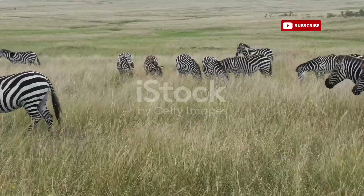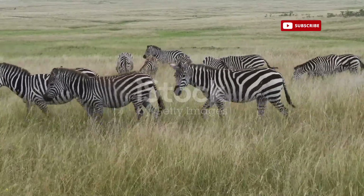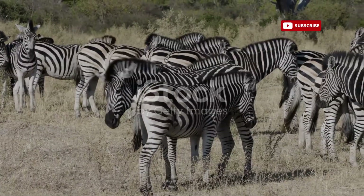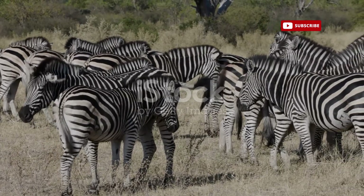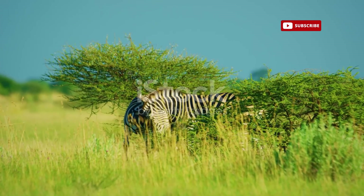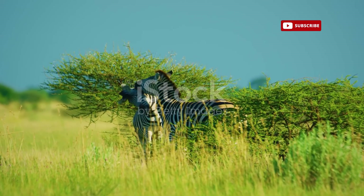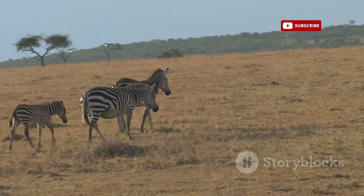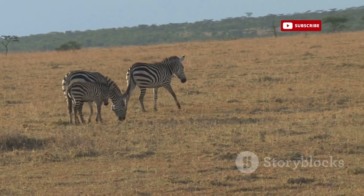Across the vast expanse of the African savannah, zebras roam in herds, their black and white stripes creating a mesmerizing spectacle. These herds, often numbering in the hundreds or even thousands, are not merely random gatherings, but highly structured social units. At the heart of each herd lies a dominant stallion, easily identified by his robust build and assertive demeanor. He leads the herd to grazing grounds, protects them from predators, and maintains order within the group.